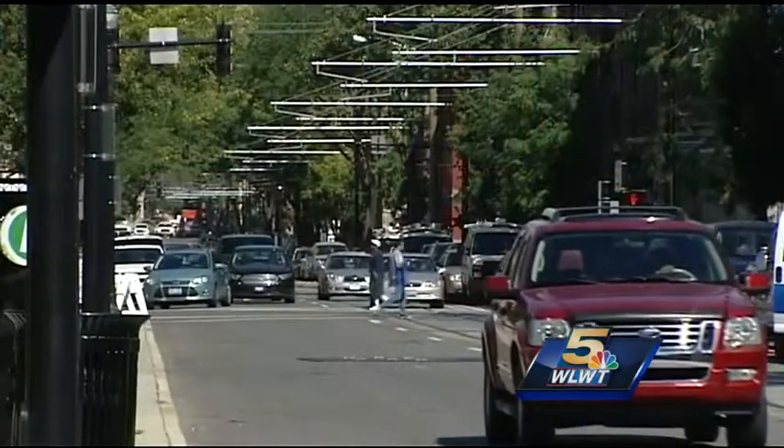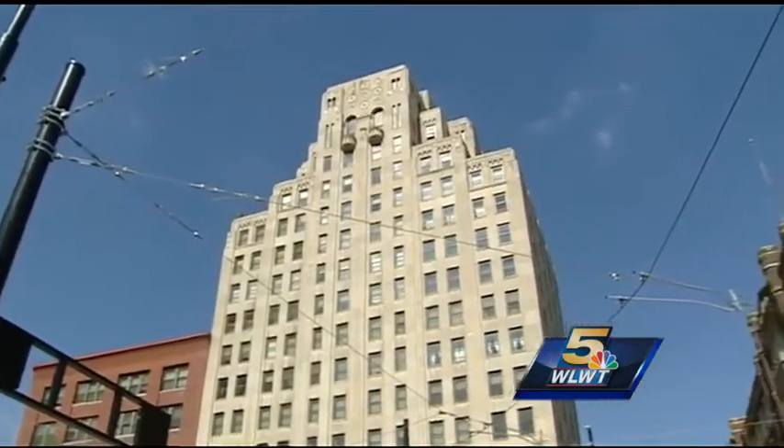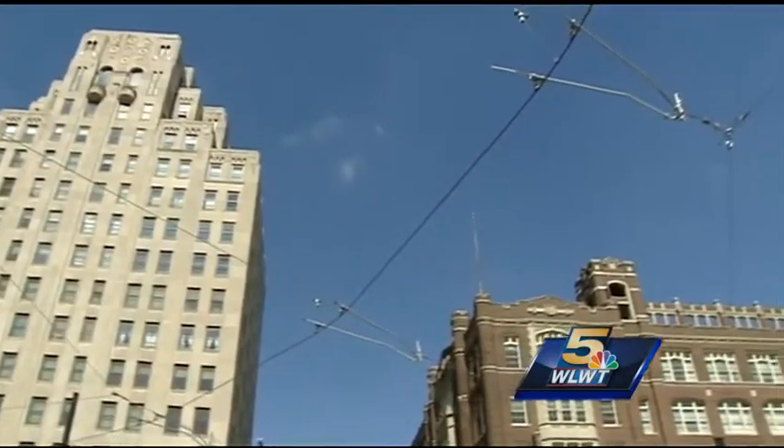The high voltage wires are also a big danger for delivery truck drivers or construction workers throwing debris out of windows. There is a campaign called Look Up, Look Out, to remind everybody in Over-the-Rhine in particular that those wires could be hot. They are high voltage wires and you have to be safe around them.